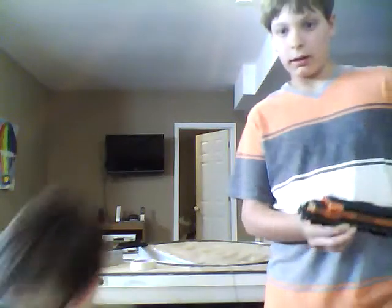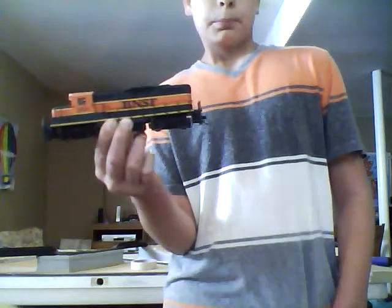They're all the same - they all have coal in them too. This is the BNSF I have - I got this one new. I think I got kind of a ripoff on Amazon, it was like $65.